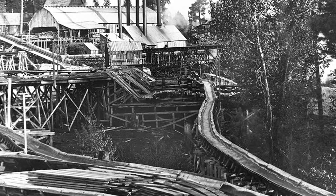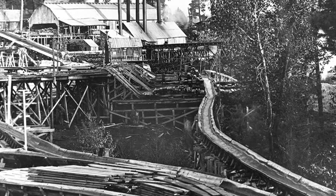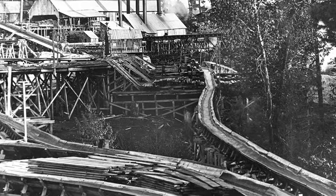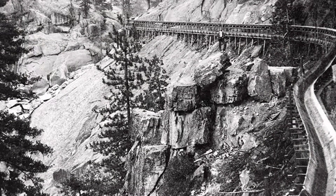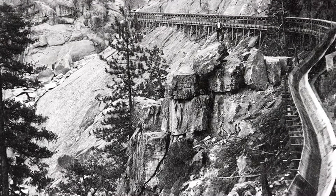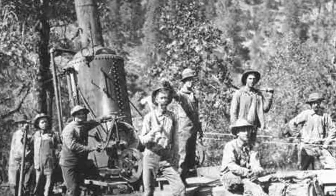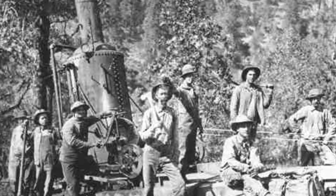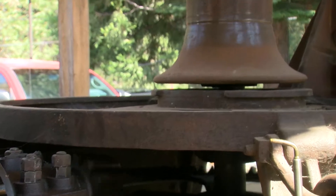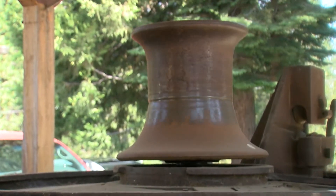The boards would then be dried, and after a period of time when they had sufficient buoyancy, they would kick them into the flume. The flume was 42 miles long and would reach Clovis six and a half hours later. So at the turn of the century, this was the latest and greatest technology, and for 108 years old, it's a pretty fascinating machine.